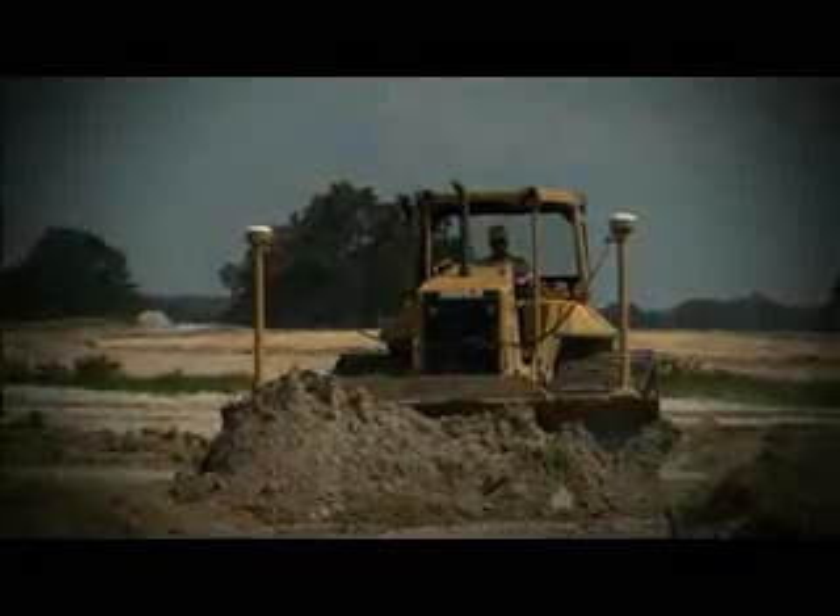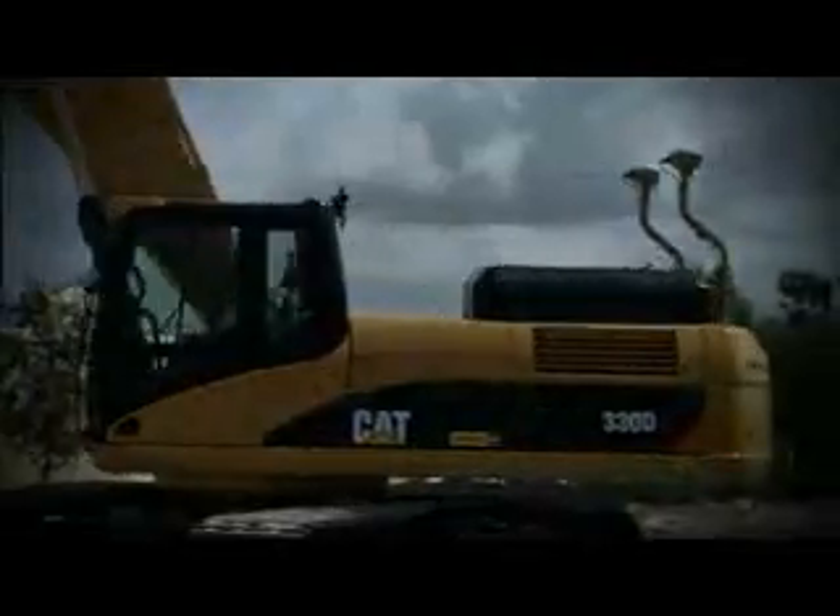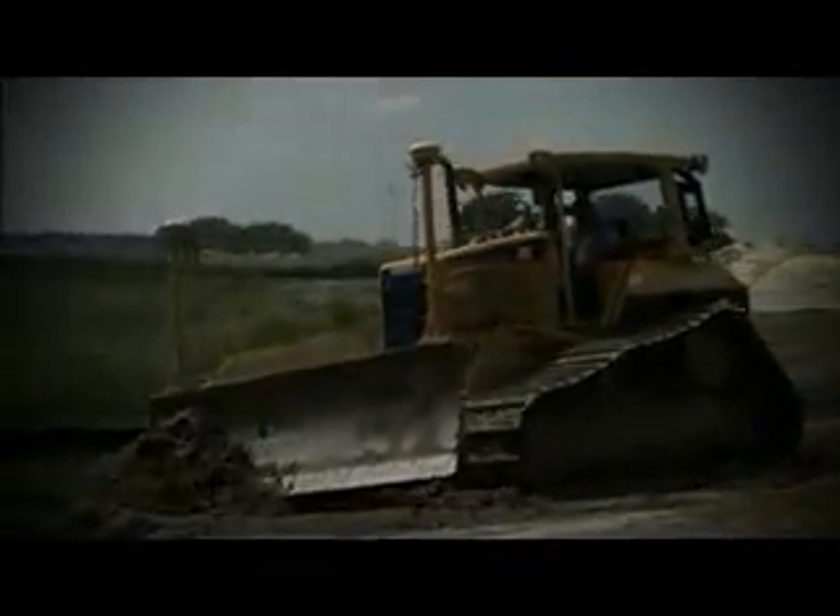Revolutionizing the way you move dirt. Reaping the benefits of new technology. Increasing accuracy, reducing operating and survey costs. That's the AccuGrade grade control system.